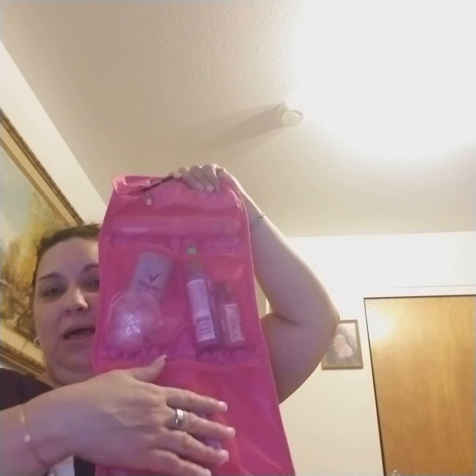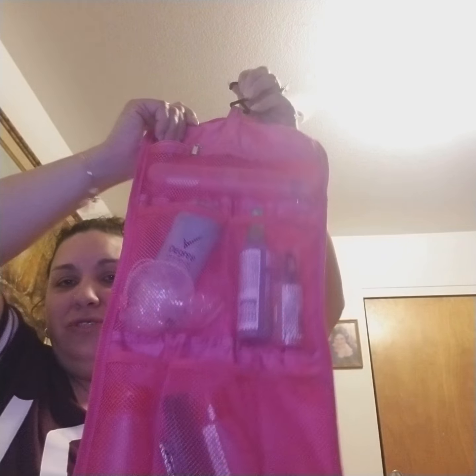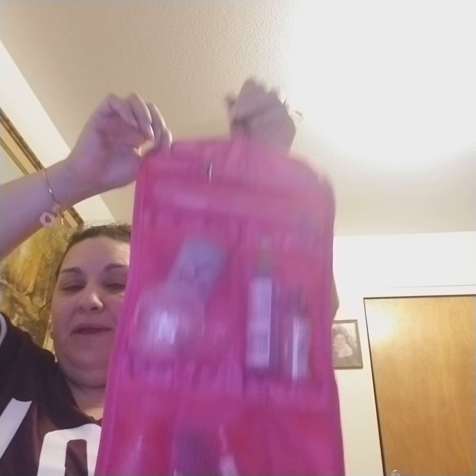I got this at Walmart or Ross — one of those two. It's good quality canvas material, it buckles up, and then it has a hanger so you can hang it anywhere in the bathroom whether you're in a hotel or staying with family or friends. You can clip it up, and when you're done in the shower you just take it off and take it with you to your room or wherever you like.